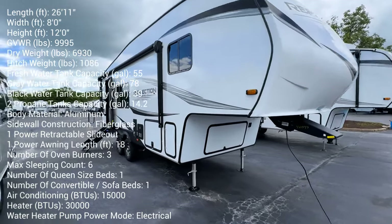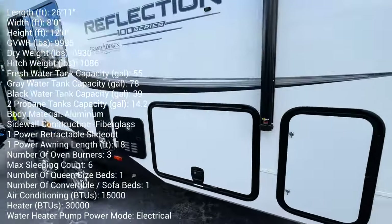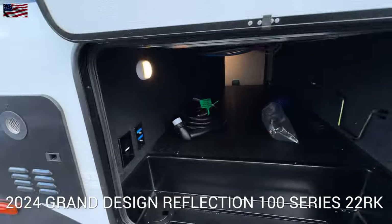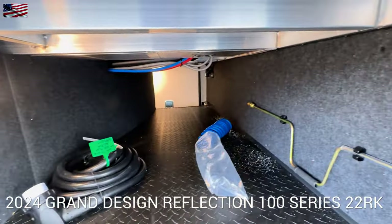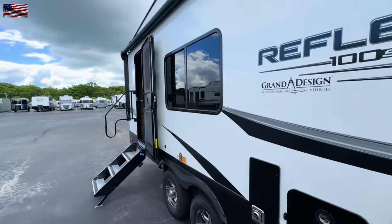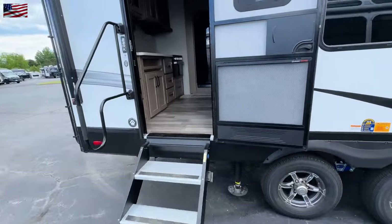Hey, it's Tom Gallagher, the Videopreneur, and check it out: the 2024 Grand Design Reflection 100 Series. This is a 22RK rear kitchen, and I also want you to check out a video that I posted right before this — it is the same RV but with the slide in.